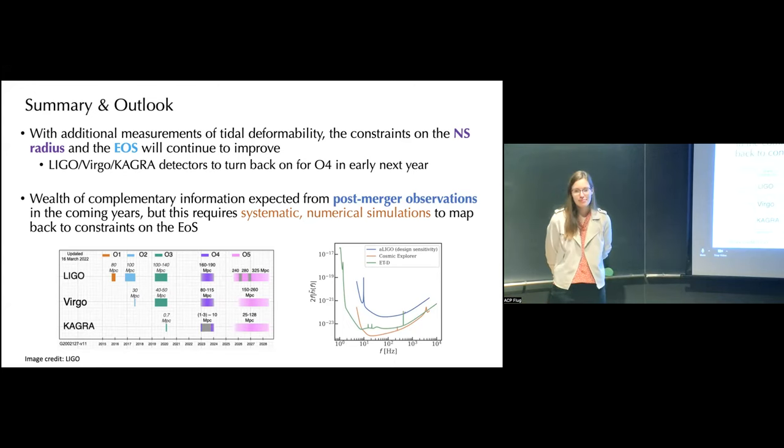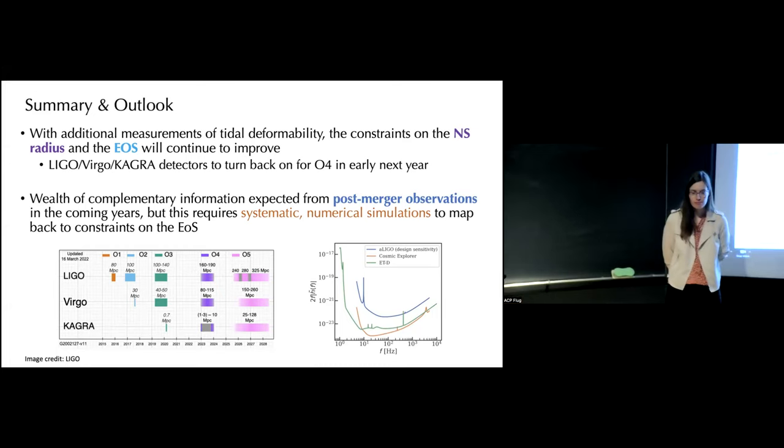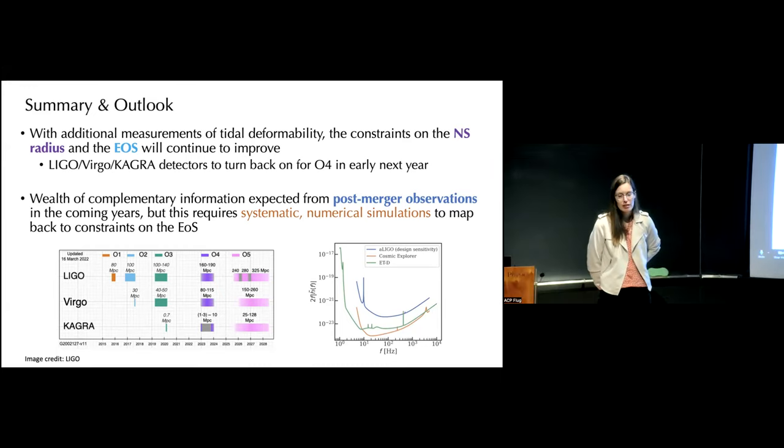Thank you very much for this exciting talk. A question is asked about whether the simulations predict the moment of collapse of the neutron star remnant into a black hole. In all the simulations presented here, not quite so massive neutron stars were used in order to maintain a long post-merger gravitational wave phase.